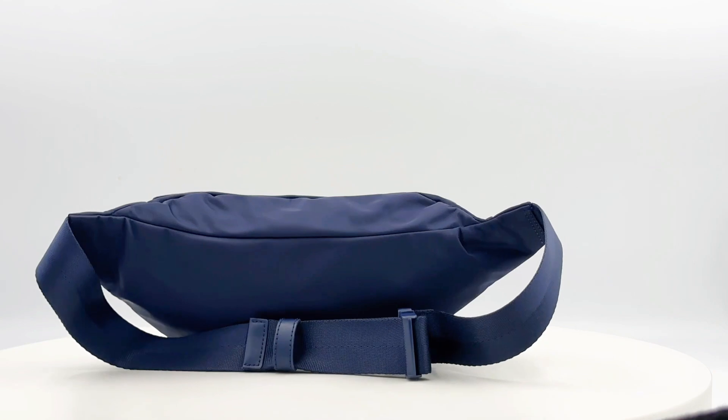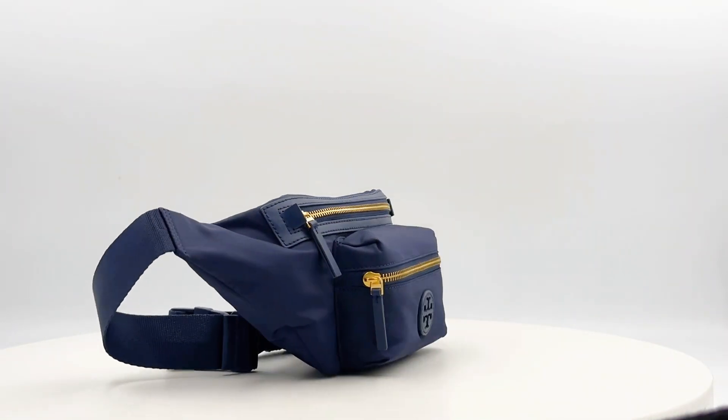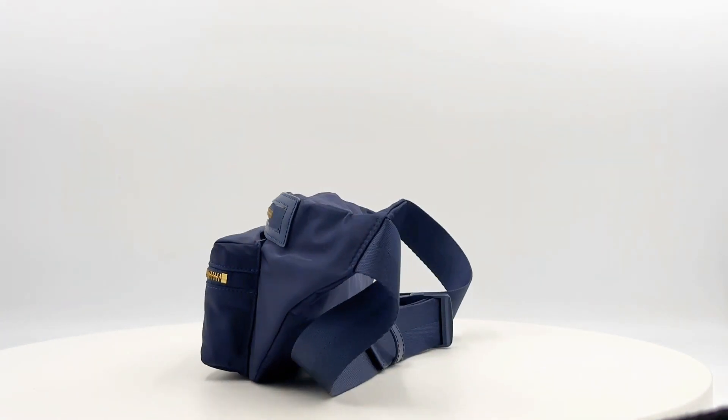The exterior, in a rich navy color, is both lightweight and stain-resistant, making it your ideal companion.